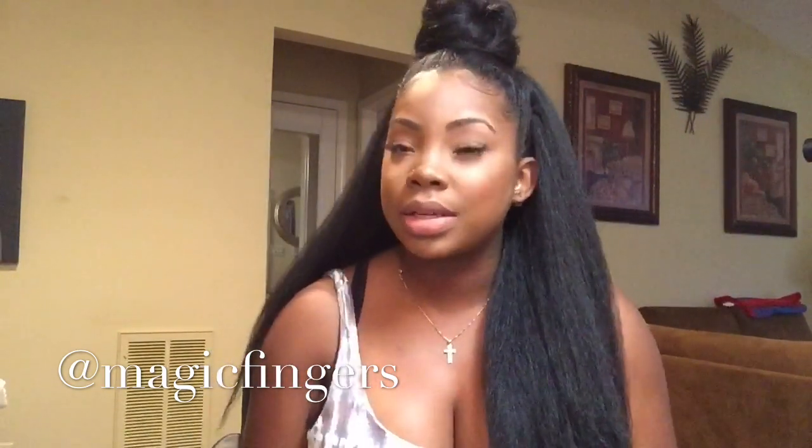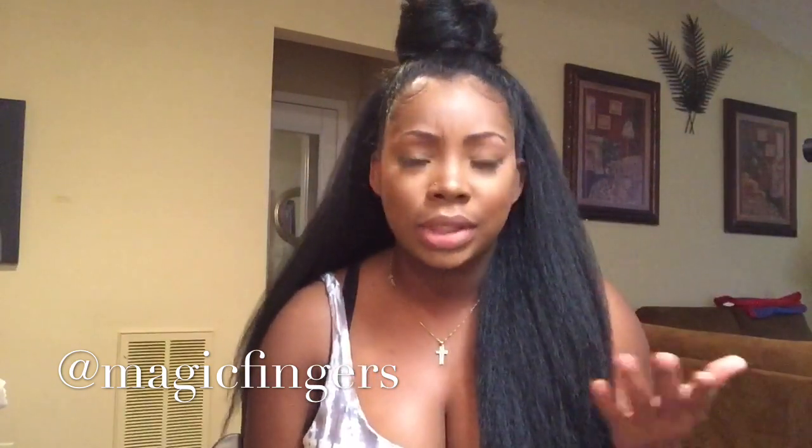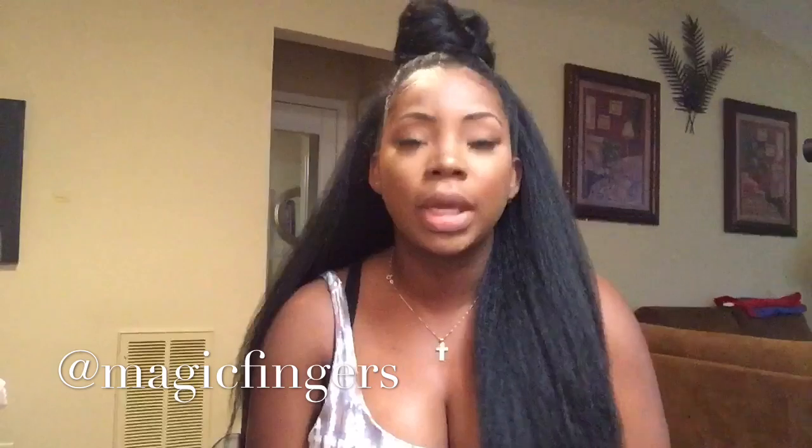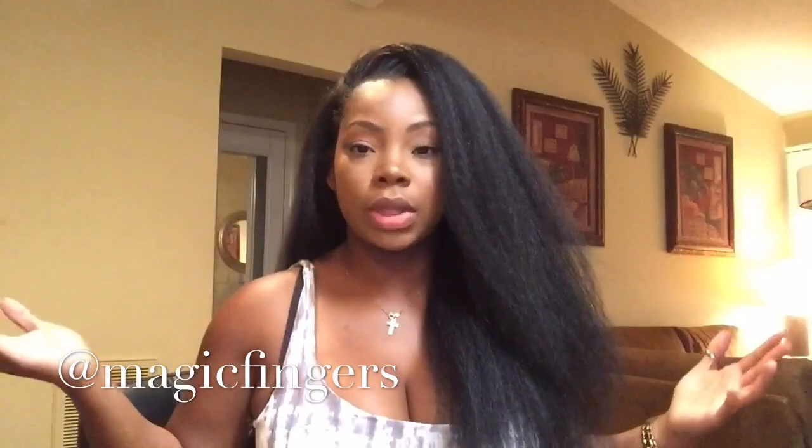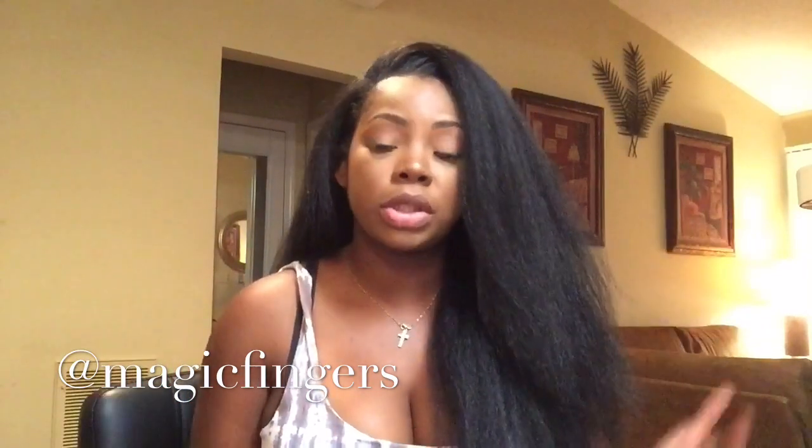Before I end this video, I'm just going to show you what this hair looks like down. You've seen one style, and I'm pretty sure you can style it plenty of other ways, but here's what it looks like when it's all the way down. It's pretty much just a big kinky texture style.